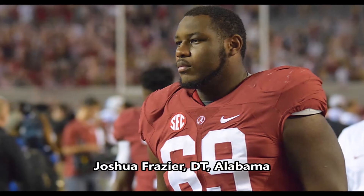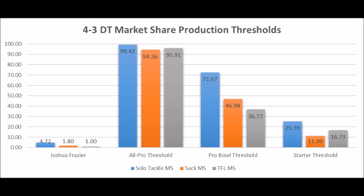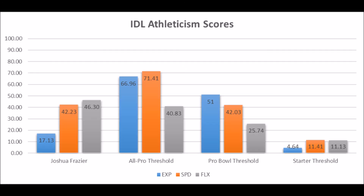The last player the Steelers drafted was Joshua Frazier, defensive tackle out of Alabama. His production data: 4.72 in solo tackle data, 1.80 in sacks, and 1.0 in TFL data — not productive at all. He doesn't hit the all-pro, pro bowl, or even starter threshold, and looking at the averages, he's way below average. His athleticism traits also don't look great: 17.13 in explosion, 42.23 in speed, and 46.30 in flexibility. At best he has athletic upside as a starter, but combining poor production and weak athleticism, it's very unlikely Joshua Frazier becomes a long-term starter for the Pittsburgh Steelers. He is a later-round pick, but the data shows a low chance of becoming a successful player.